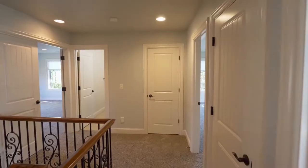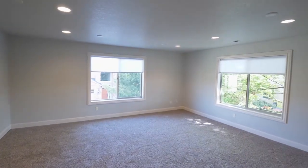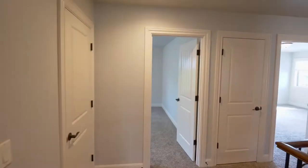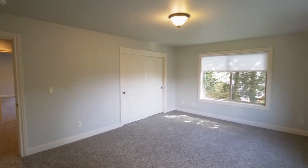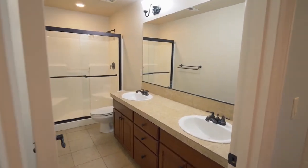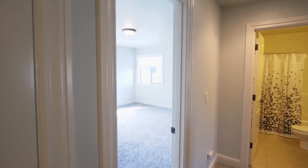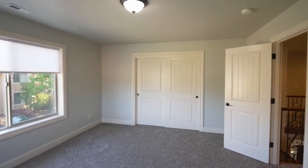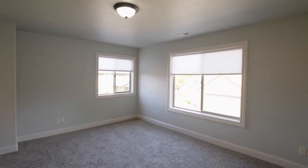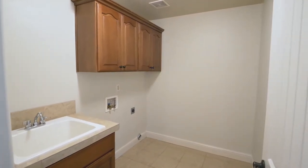On the upper level, a huge bonus room is ready to be a favorite place for friends and family. This more than 3,100-square-foot home has plenty of space with four generously-sized bedrooms, additional large bathrooms, and you'll love the built-in vacuum system, plus a laundry room.